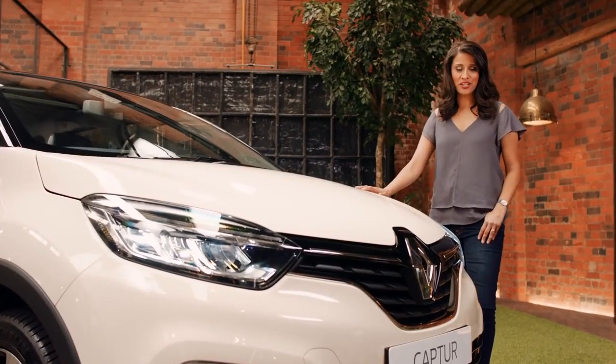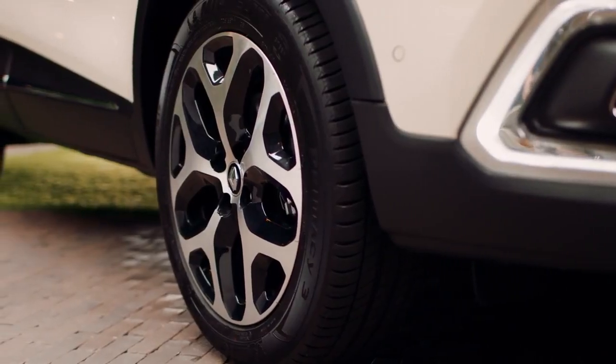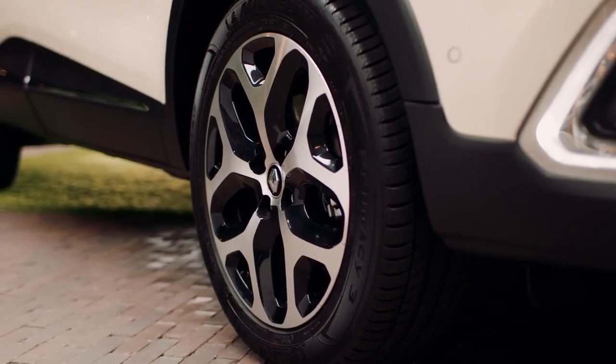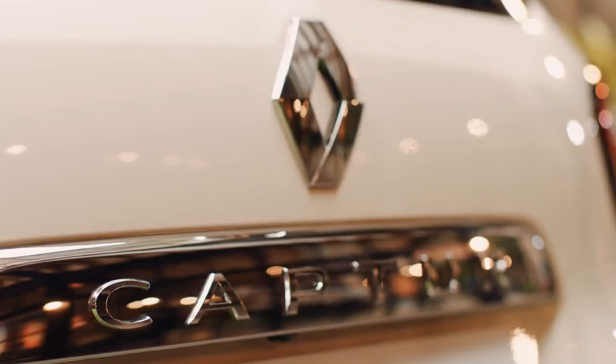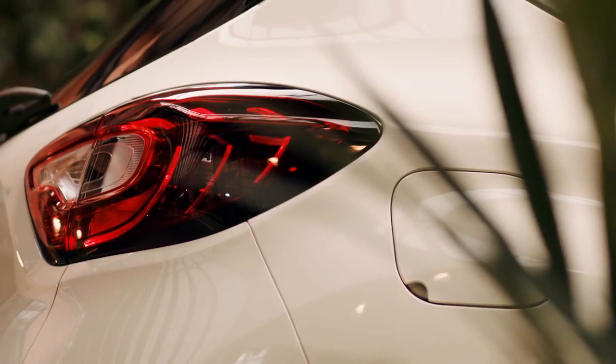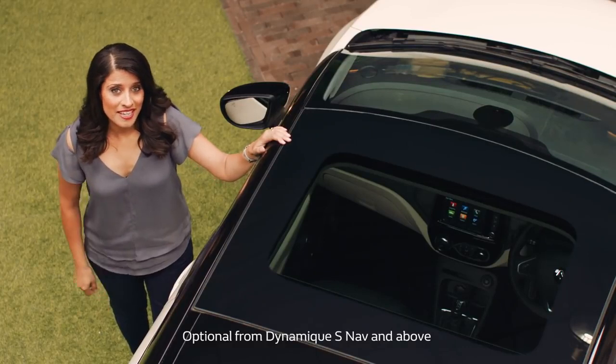The new Renault Capture has been sharply designed to give it a determined character. For starters, it has 17-inch alloys with black inserts. It also has a striking front grille, smart chrome edging and stylish C-shaped LED daytime running lights.